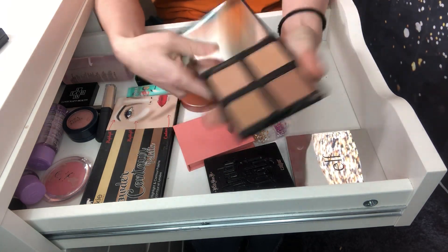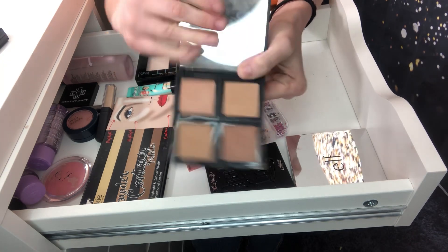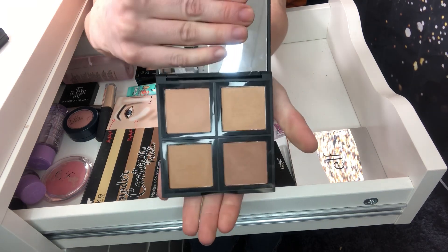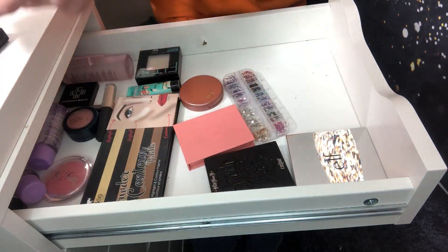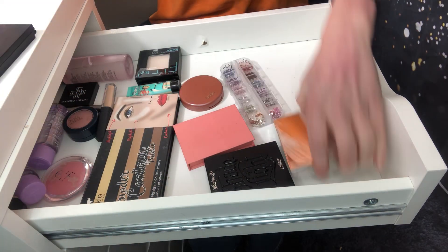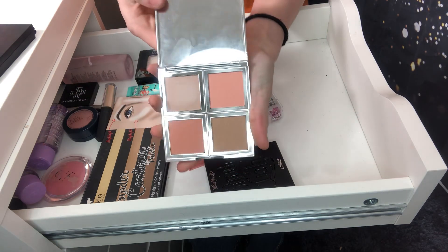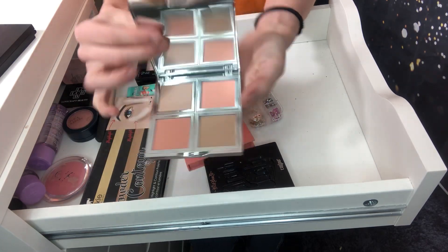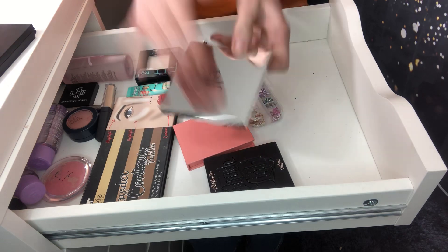I'm going to declutter this palette — it's the elf bronze beauty. Unfortunately these shades are just too dark for me and I just don't use it for that reason. I'm actually doing better than I thought and proud of myself. But I'm going to keep this elf one — the elf total face palette. It just matches me a lot more. You get two blushes, a highlighter, and a bronzer, and it matches a lot better.